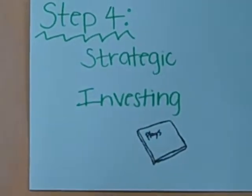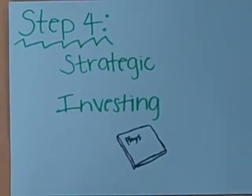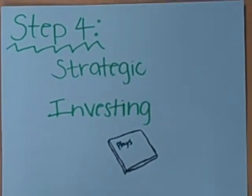Step four: strategic investing. It comes after a stable put and take when you have extra money — you can establish a systematic strategic investment. The key is to make sure not all the eggs are in one basket; you don't want to put all your money in at once.